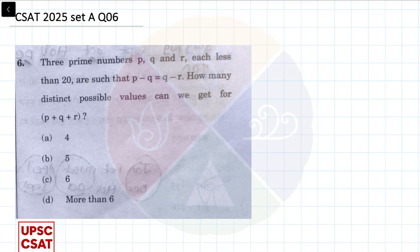Again, a question from the year 2025. Three prime numbers p, q and r, each less than 20, such that p minus q equals q minus r. How many distinct possible values can we get for p plus q plus r?